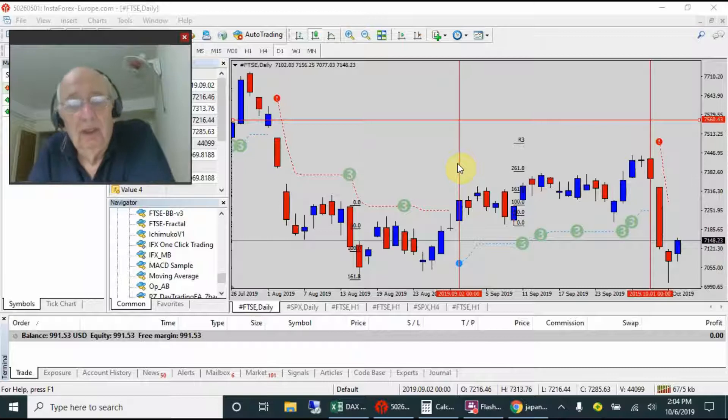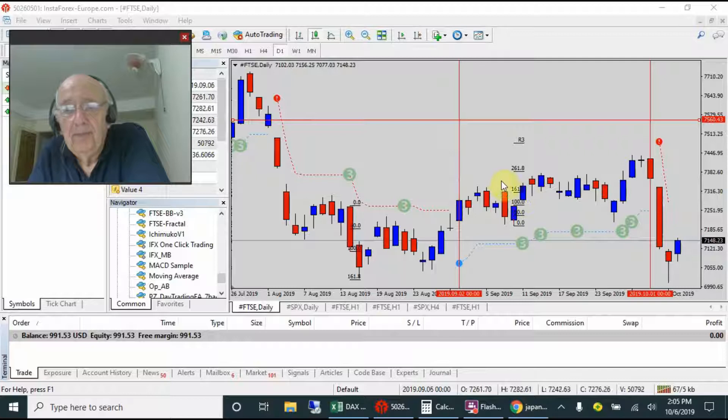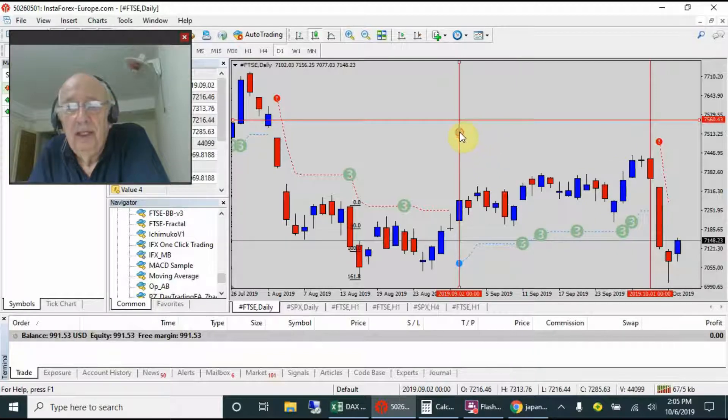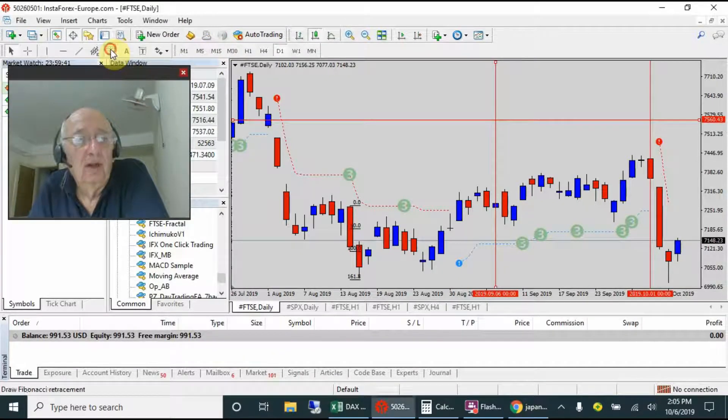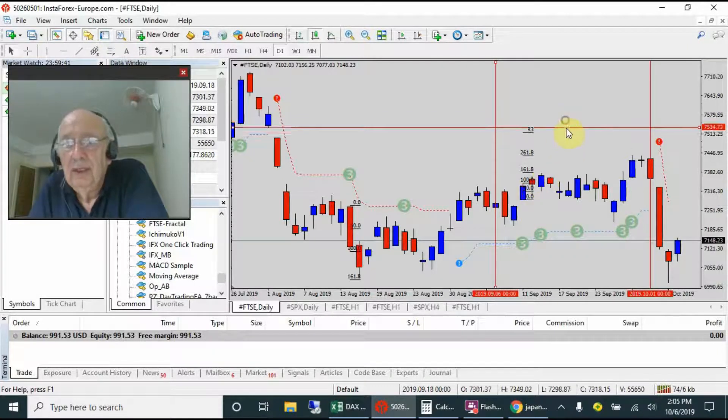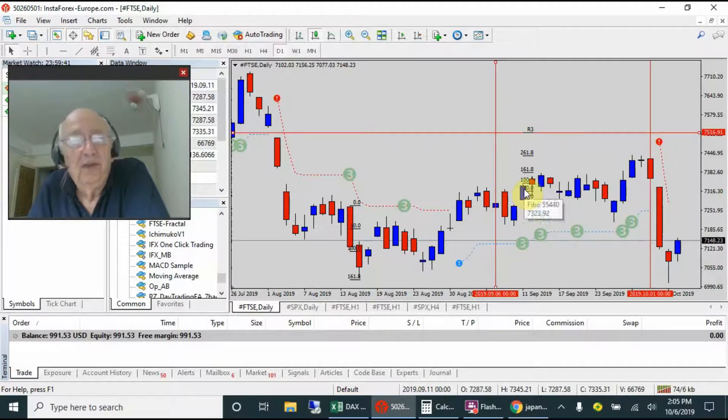Let's record September's trades and see how September went. We were still looking over in August - it came back and took us out of that trade. For September, the very first signal came up. We delete the Fibonacci there and take this one - that's our first trade. Bringing down the Fibonacci levels, our first signal was on the 11th of September and we placed our buy order on the high.